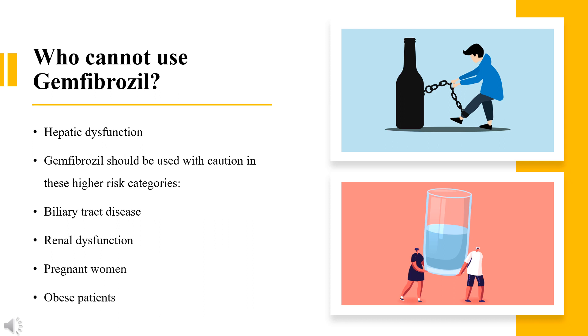Contraindications: Gemfibrozil should not be given to patients with hepatic dysfunction. Gemfibrozil should be used with caution in these higher-risk categories: biliary tract disease, renal dysfunction, pregnant women, and obese patients.